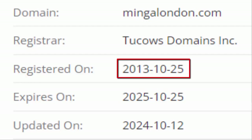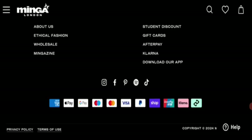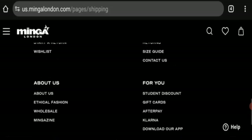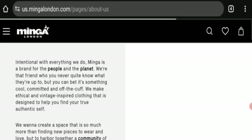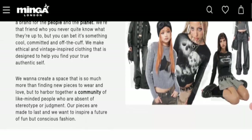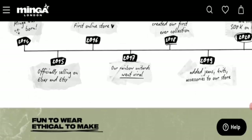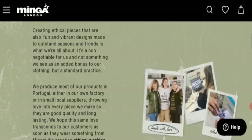This website was registered on 25 October 2013 and expires on 25 October 2025. Next is about information. Click here for about instructions. This website does not mention the owner's name or establishment, but all other information is available, so this is a legit sign.